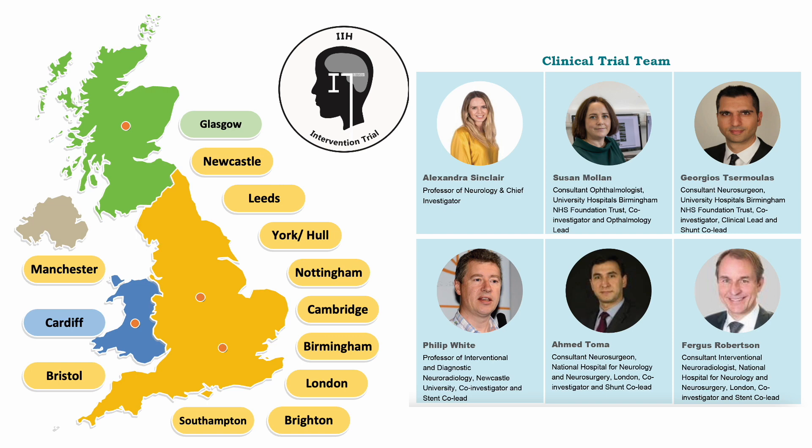This trial will run in many cities across the UK and will cover a large population area. We have recently opened our first site in Southampton and aim to open all sites within 6 months. IIH Intervention is a complex trial and the clinical trial team has representatives from four specialities: patients, neurology, neuro-ophthalmology, neurosurgery for the shunts, and neuroradiology for the stents. We look forward to working with all our collaborators on this exciting new trial and hope that in about five years we will have the answer on which is the best treatment for preventing blindness in people living with idiopathic intracranial hypertension.